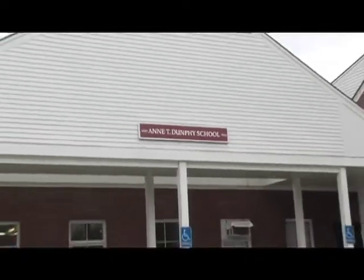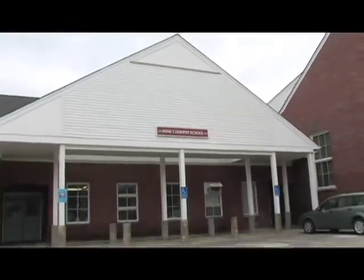The N.T. Dunphy School, 1 Petticoat Hill Road, Williamsburg, Massachusetts.